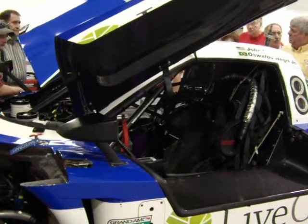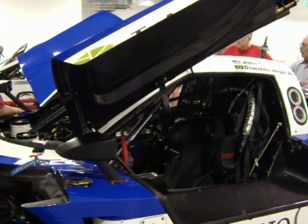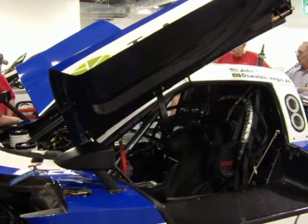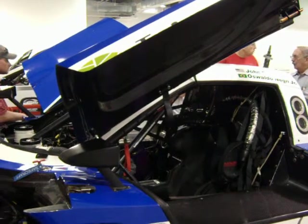Other than tires, what other maintenance would you do? Well, the brakes. The same set of rotors lasted the whole 24 hours. We went through one set of front pads and one set of rear pads. They're steel — we can't run carbon brakes. The IndyCar, which I'll show you and let you guys feel it, has carbon-carbon brakes.